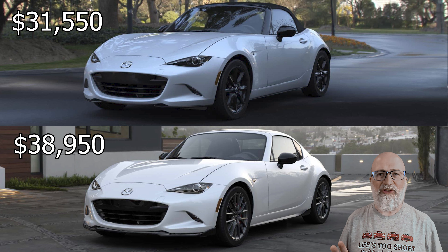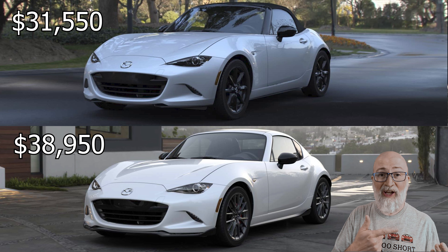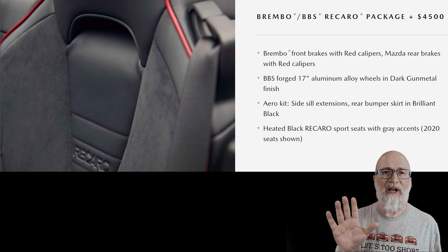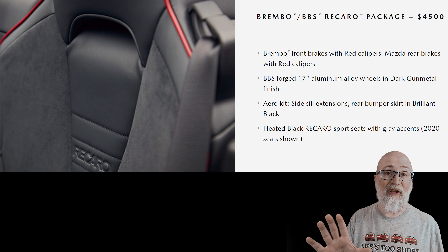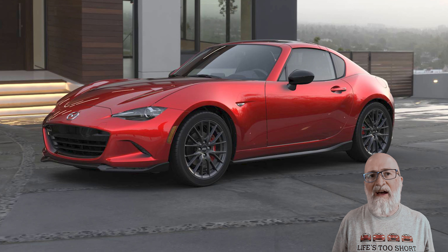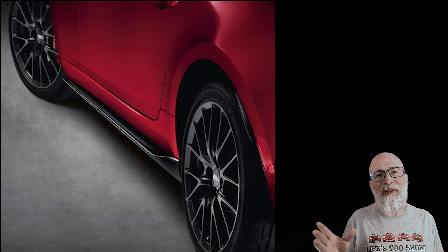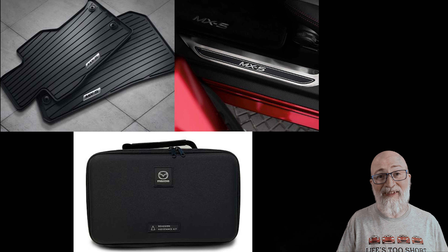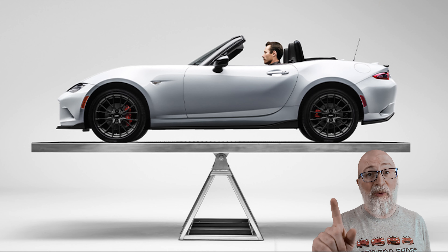The first question people are going to ask is why is the RF Club so much more expensive than the soft top? That's because on the soft top the Brembo/Recaro/BBS option is a $4,500 add-on. With the RF it's standard equipment — you can't order an RF Club any other way. The Club doesn't have a lot of options to add: there's an appearance package for about $800, and small things like all-weather floor mats, door sills, or a roadside assistance kit, though I personally don't recommend the kit because it takes up a bunch of room in your trunk.